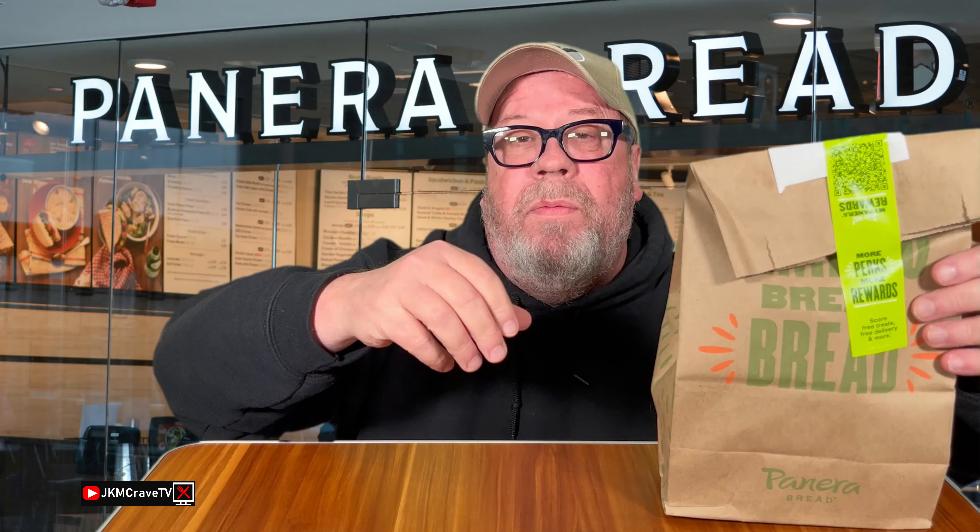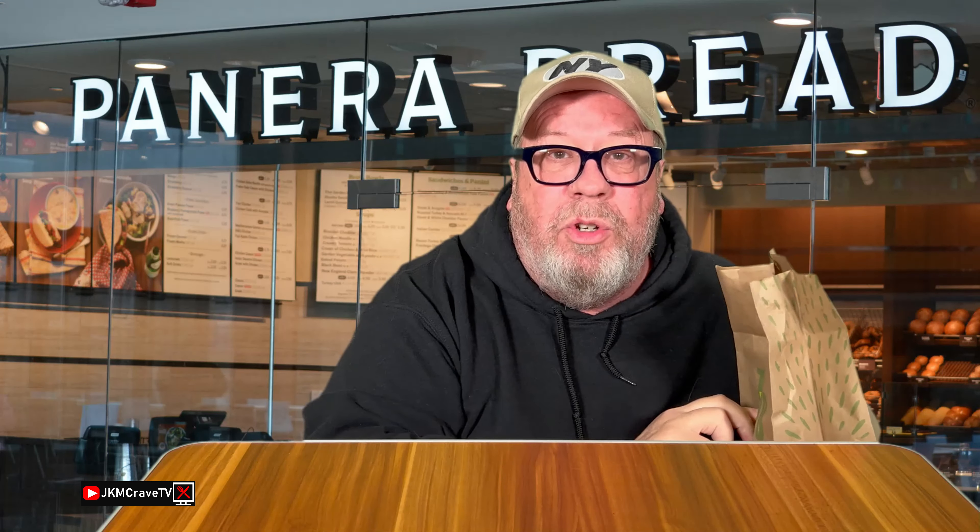All right, so I was just checking my emails today, guys, and there was a special where you get one of their melts and you get a cup of soup for an additional dollar. I never tried this before, so what the heck? It's been a while since I actually did a Panera review. But anyway, let's check it out.